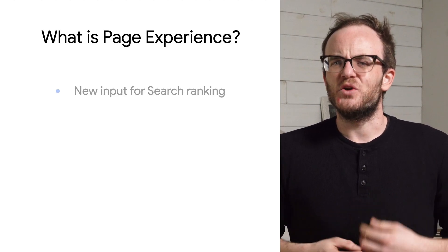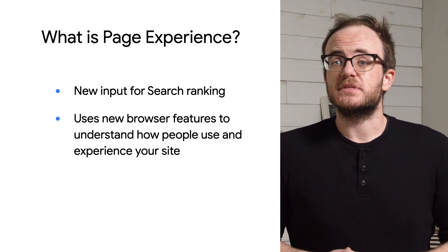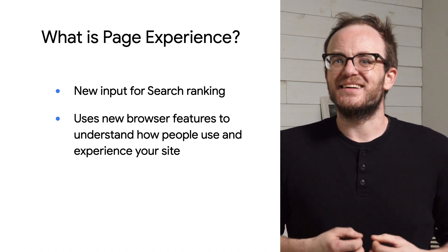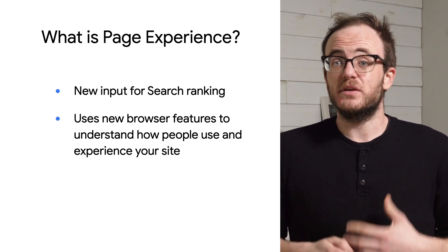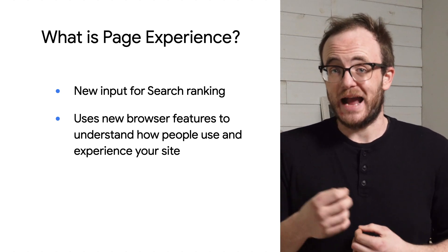Page Experience is a new input to Google search ranking that will come into effect later this year. Because of advancements in browser capabilities, we can now confidently list any content in the Top Stories carousel and within normal search results based off of how good an experience the page actually is for actual users. We've always said that user experience is essential for ranking on search, and now you have a roadmap to follow to make sure you get there.